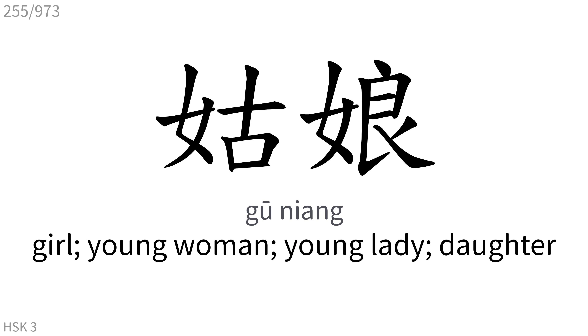姑娘: Girl, young woman, young lady, daughter.